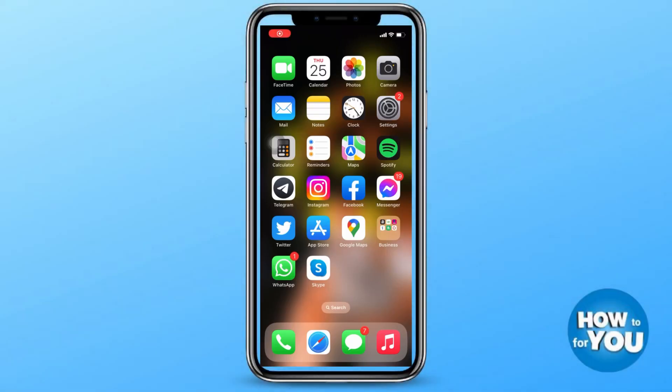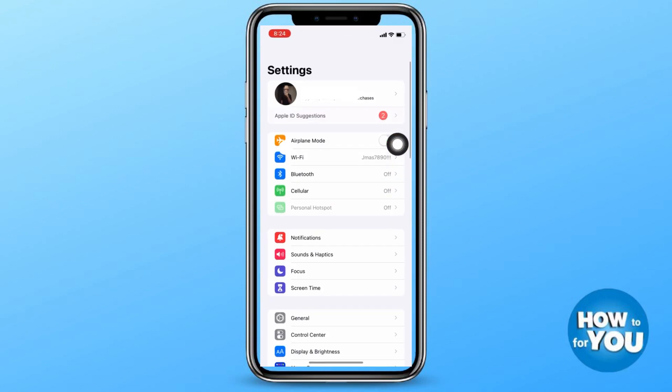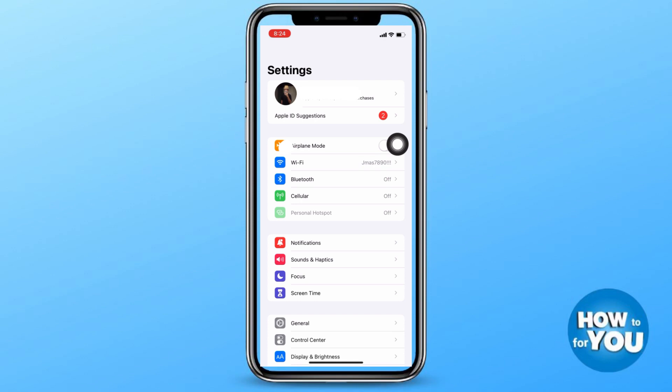If you want to learn how to turn off time-sensitive notifications on your iPhone, just keep on watching because we've prepared a step-by-step tutorial for you. First step: open Settings on your phone and scroll down until you see the Focus option.